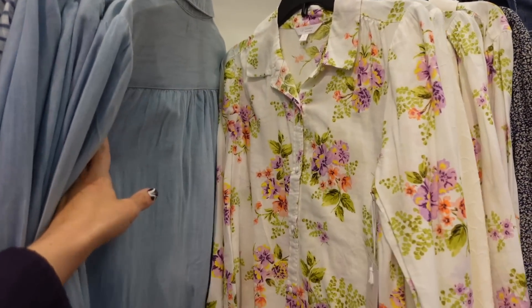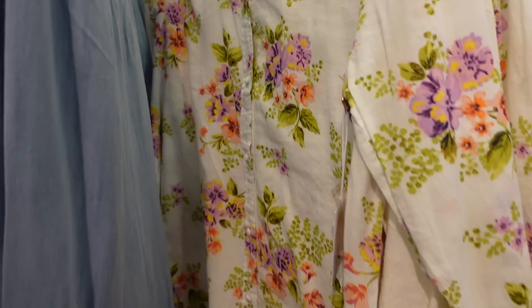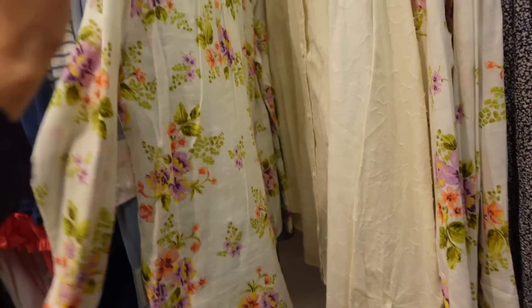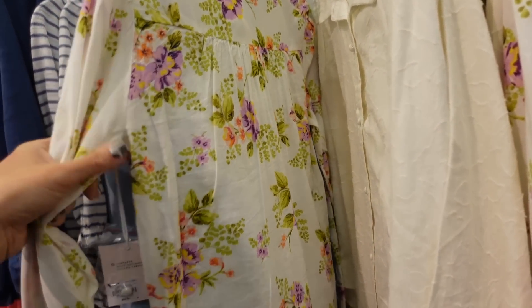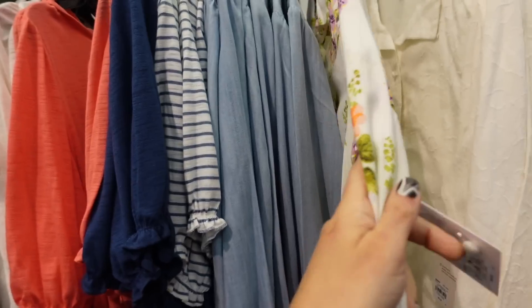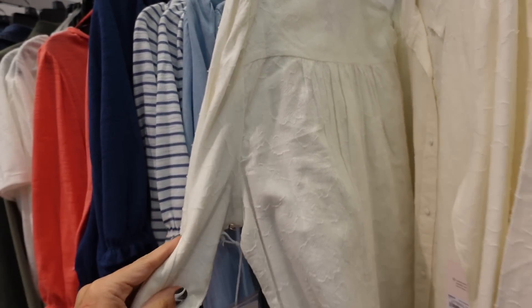New button-down top from Lauren Conrad. So this is a lightweight kind of linen material, it has the smaller collar, it's a full button-down, has the button detail on the wrist with the gathering, the back has that seam. And they're regularly going to be $52, on sale for $46.99. They also have it in this textured material.